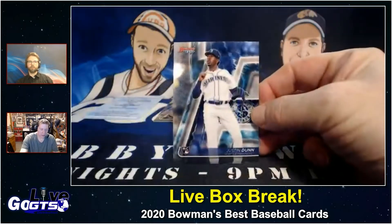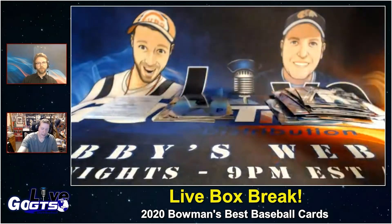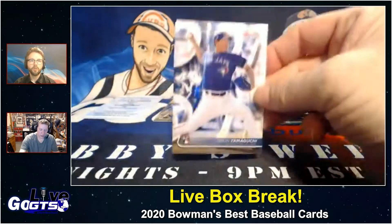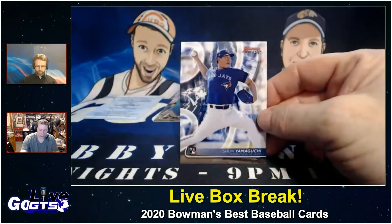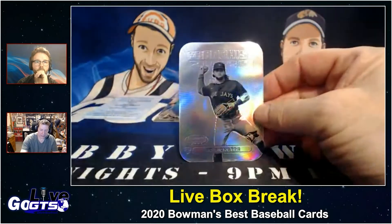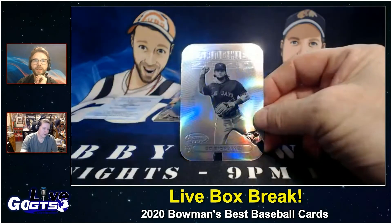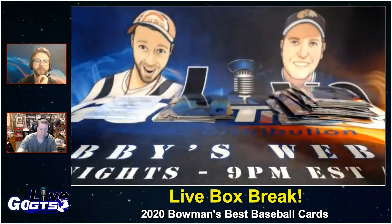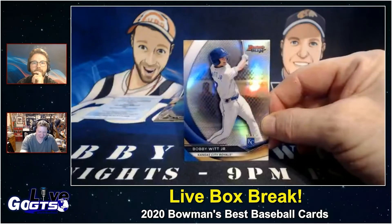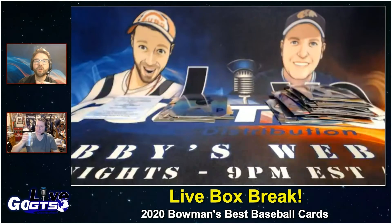Trying to see if I can find Justin Dunn — rookie. Xander Bogaerts. Rookie Sean Yamaguchi. One of those fun die-cuts — Franchise 2020 of Bo Bichette, nice. Bobby Witt Jr. — refractor. I do have a feeling the Decades Best are numbered to 99.